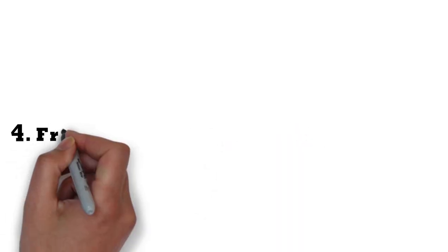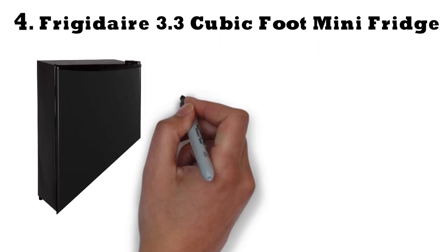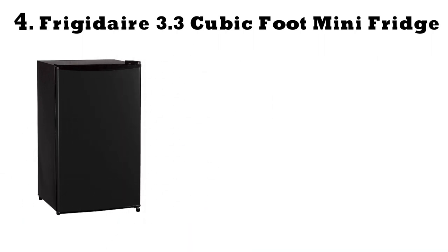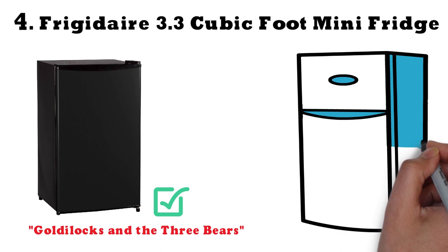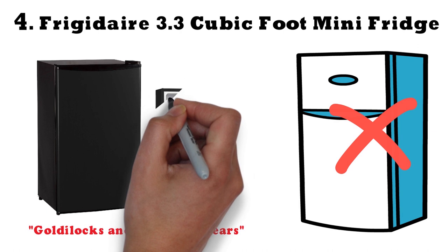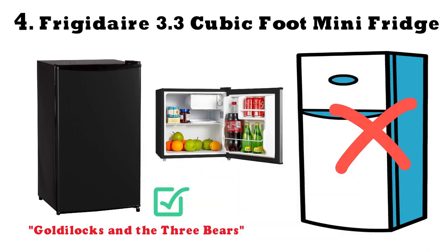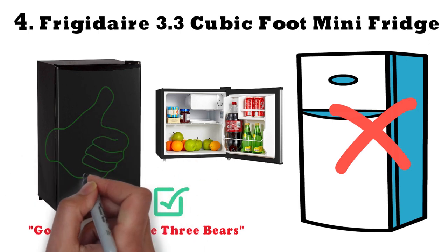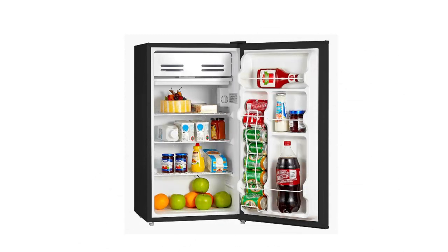At number 4 we have the Frigidaire 3.3 cubic foot mini-fridge. Think of this mid-sized unit as the porridge that's just right in Goldilocks terms. A large mini-fridge may not fit well in a cramped dorm room, and a small mini-fridge may not offer the capacity a student needs for cooking ingredients. A mid-sized fridge may be just the right balance of capacity and fit — and one of the best things about the Frigidaire is its small footprint versus other options.